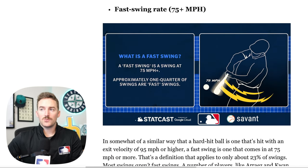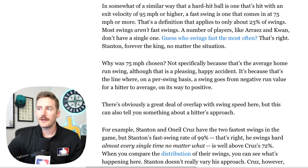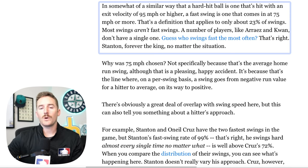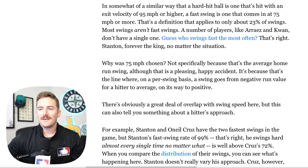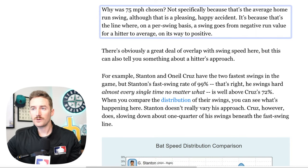Now talking about fast swing rate: a fast swing is considered any swing that is 75 miles per hour or above. Approximately 23% of swings are fast swings. Similar to how a hard hit ball is one hit with an exit velocity of 95 mph or higher, a fast swing is one that comes in at 75 mph or more. It also notes that a number of players, including Arraez and Kwan, don't have a single fast swing. 75 miles per hour was chosen because that's the line where on a per-swing basis, a swing goes from a negative run value to average on its way to being a positive run value.